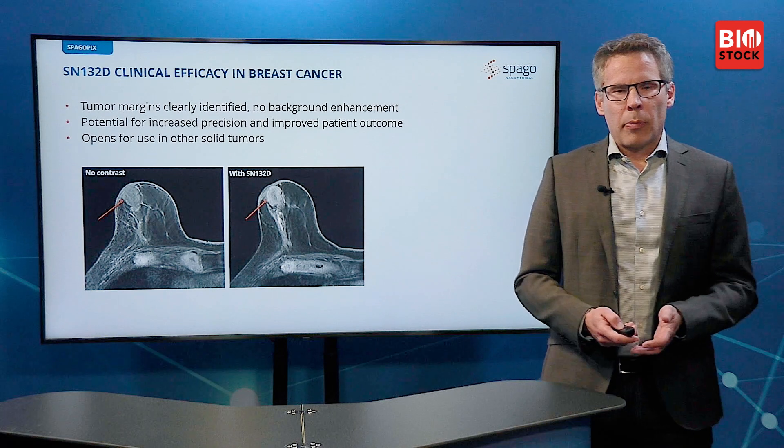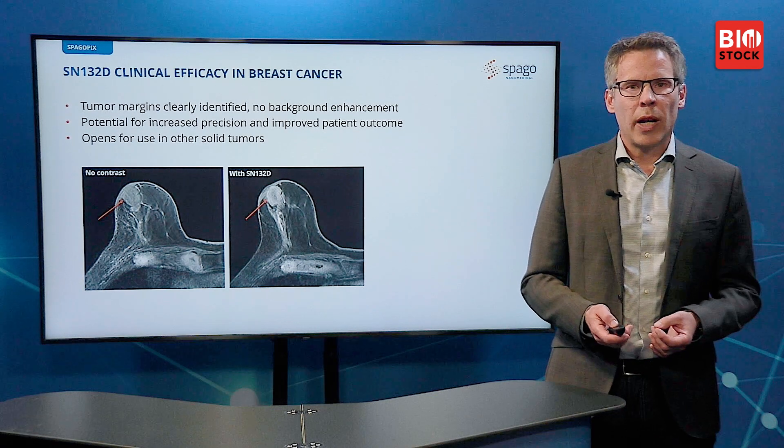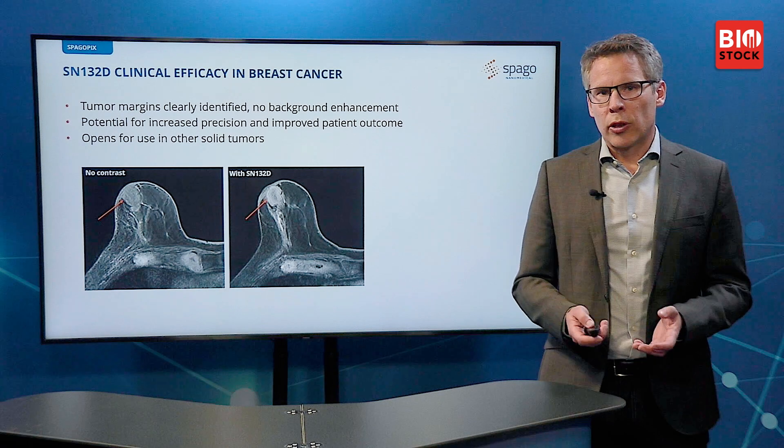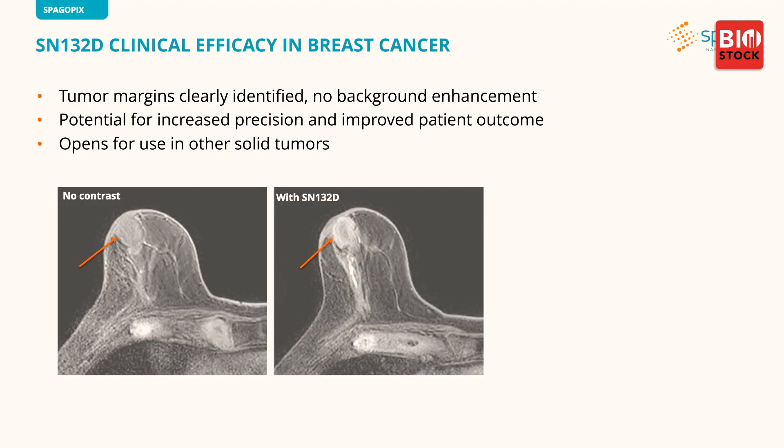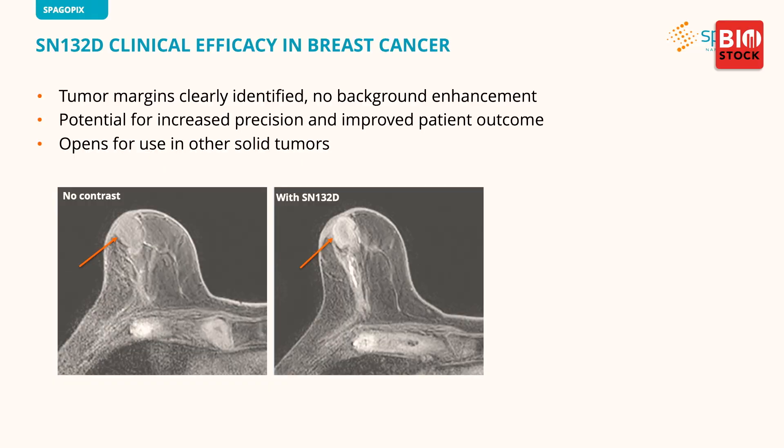I'll talk about SpagoPix first. Coming back to the very positive findings in the interim results of the ongoing clinical trial with this agent: here in the images you can see, to the left, an MRI image of a solid breast tumor with no contrast — the tumor is there but not visible in great detail. With our product candidate SN132D, on the other hand, the tumor is very well identified and the tumor margins are very clearly visible.